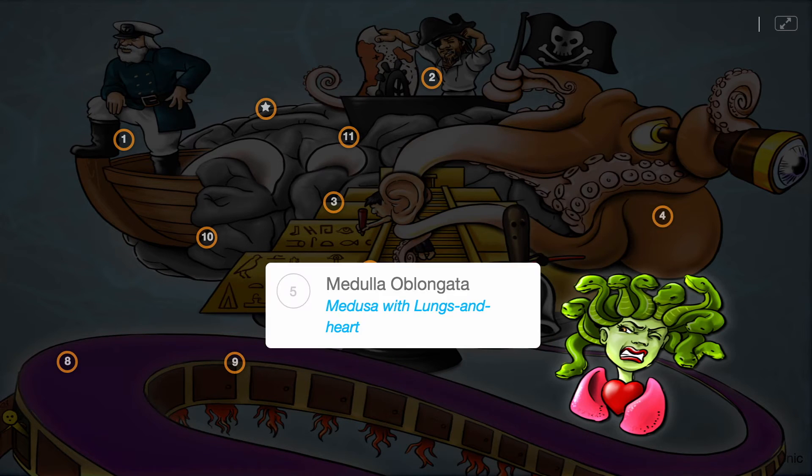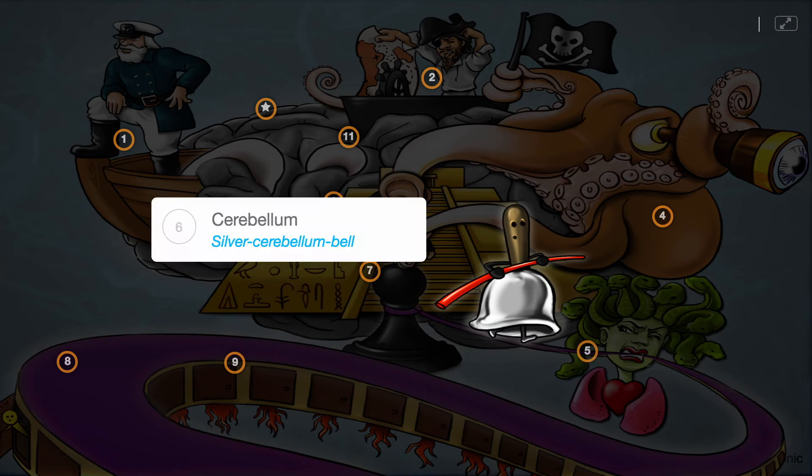There are three hindbrain components. The first is the medulla, medusa with big lungs and a heart, which controls heart rate and breathing. Second is the cerebellum, silver bell. It's in charge of balance.